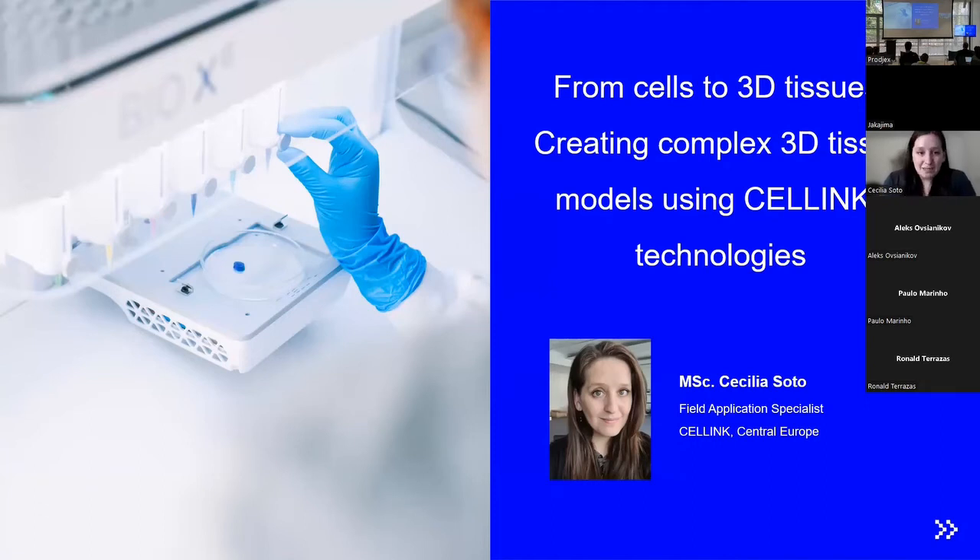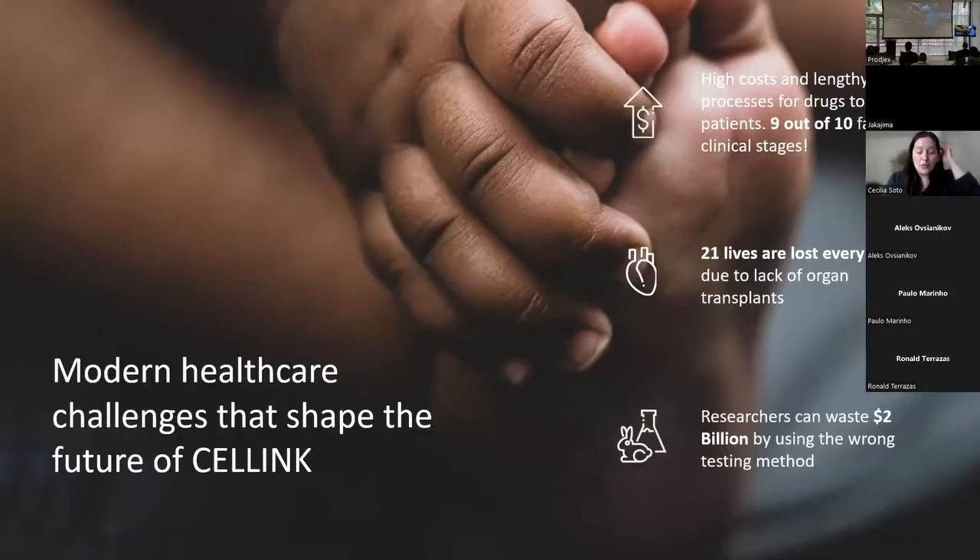Thank you for the introduction. My name is Cecilia. I'm a Field Application Specialist at Cellink, and today I would like to present some of our applications and who we are. We are Cellink, the first bioink company revolutionizing the bioprinting field. Our mission is to provide 3D bioprinting technologies, products, and services to create, understand, and master biology.